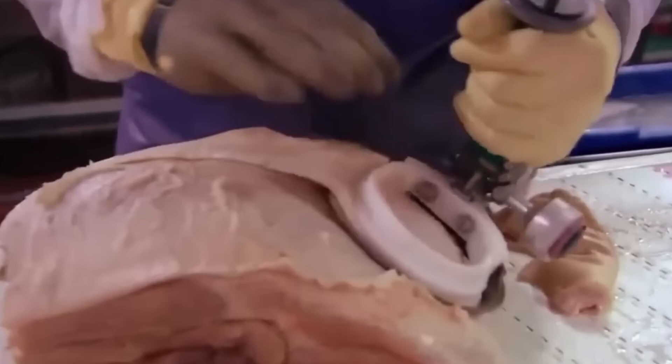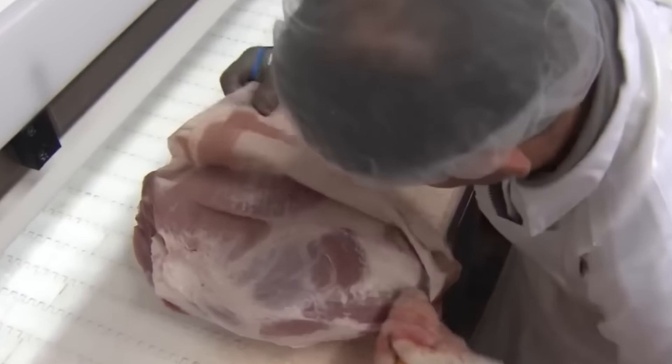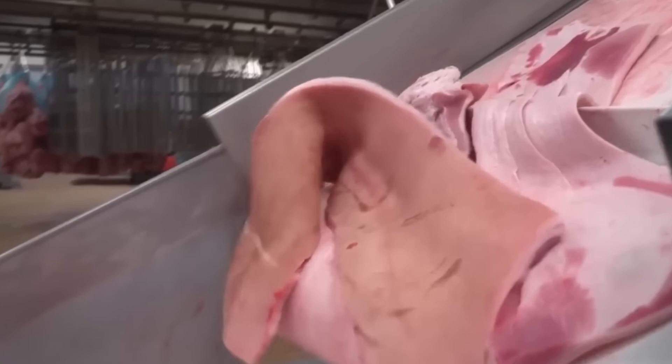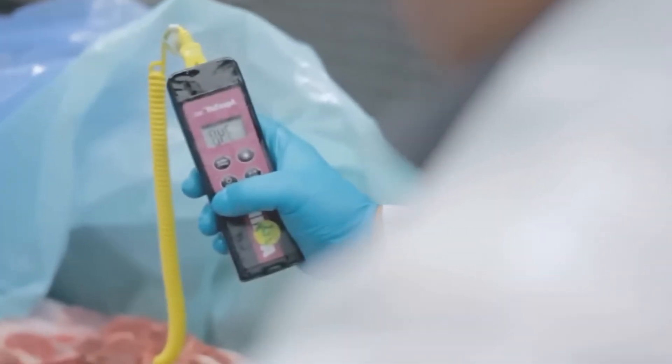When animals are processed for meat, the parts designated for human consumption are separated, while the collagen-dense components, such as bones and skins, are collected for further refinement. These raw materials are then transported in refrigerated vehicles to specialized gelatin production plants, where strict temperature regulations are maintained to prevent spoilage and ensure the highest quality.